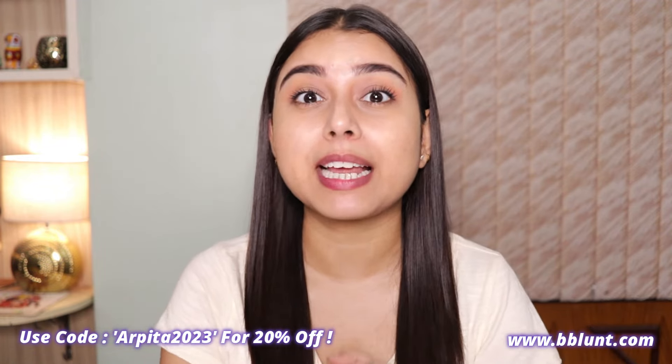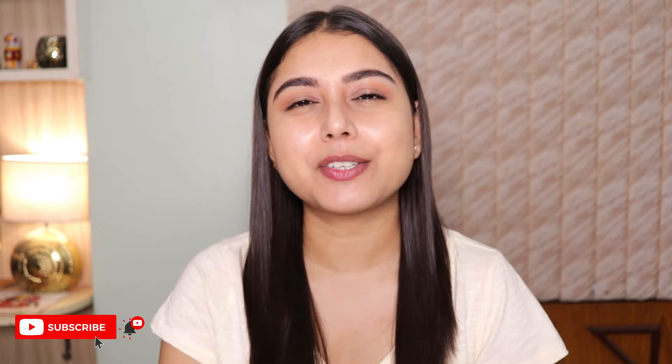I do have a coupon code with them which is flashing on the screen right now — if you use that on their website you will get an extra 20% off. All product details and links are mentioned in the description box, so don't forget to check that out. Thank you so much for watching, please don't forget to like, share and subscribe to my channel. I will see you soon in my next one — bye!